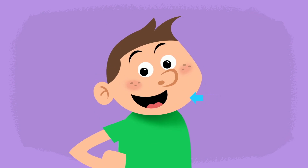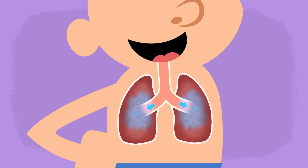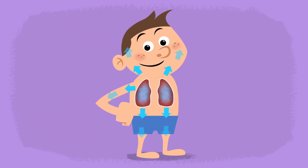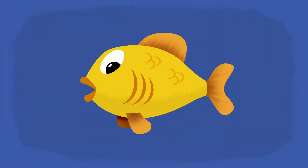When we take a breath, air enters through our mouth and nose and travels to our lungs. Our lungs take the air and send it to the rest of our body. Fish need air just as much as we do, and water has air in it too. Instead of lungs, fish have gills that make them breathe.